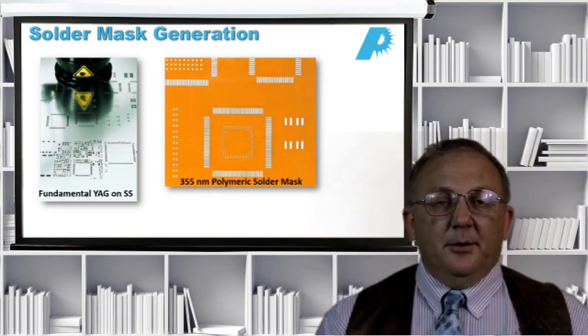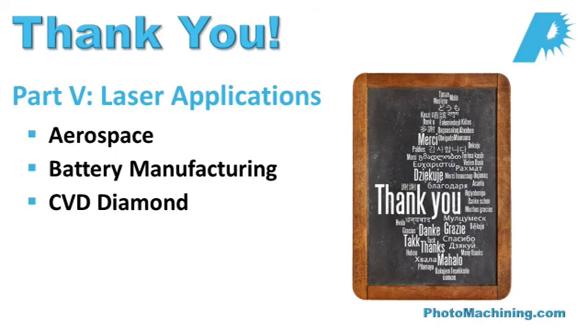Thank you, Ron, and thank you for viewing laser applications. In Part 5, Ron will present additional industrial applications in the aerospace industry, battery manufacturing, and cutting hard materials such as diamond. Visit photomachining.com for more information.